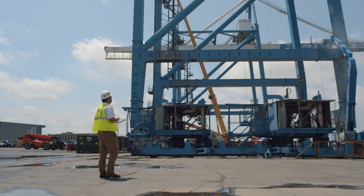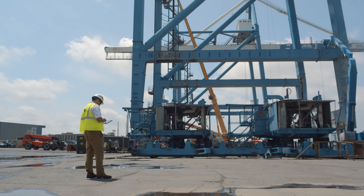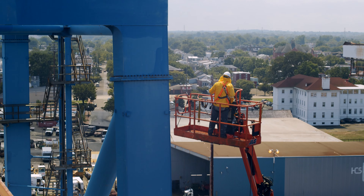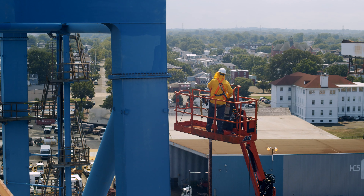My environmental safety and quality manager will go out there and he'll have a checklist. He's able to fill out the checklist, make notes on certain areas where he sees concerns, put pictures in, and then once he's done there for the day, he has the ability right from his iPad to email that out to the customer.